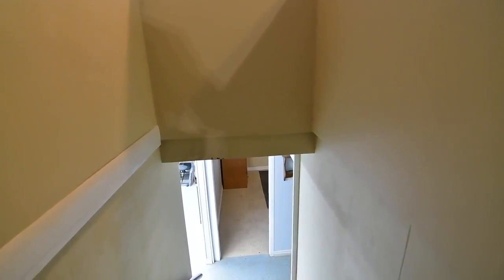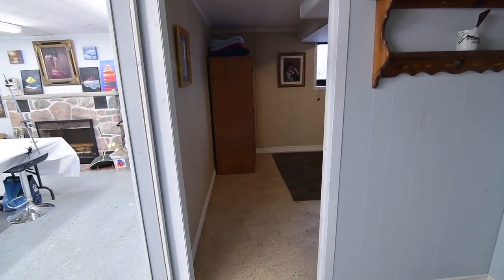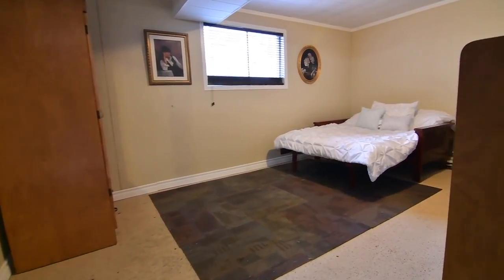To the lower level is a hardwood staircase and handrail, and off the landing is a storage room, a spacious bedroom with an oversized above-grade window, as well as a four-piece washroom.